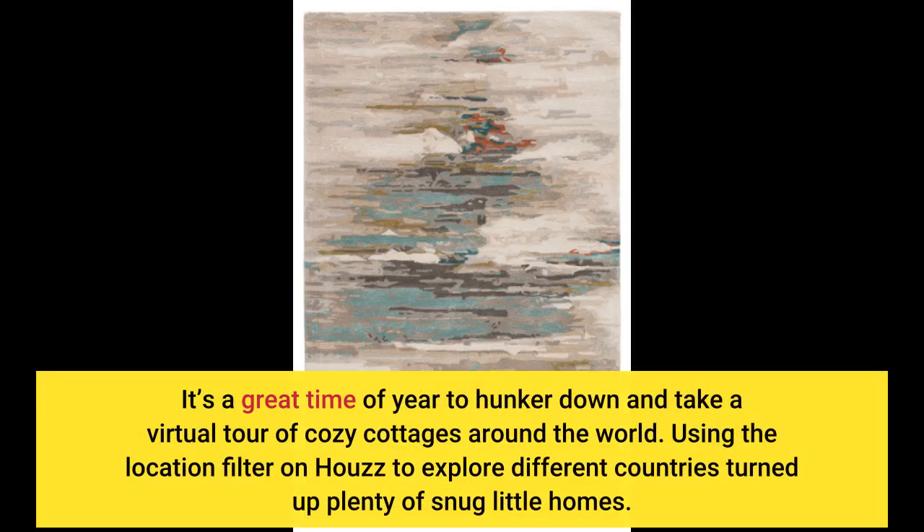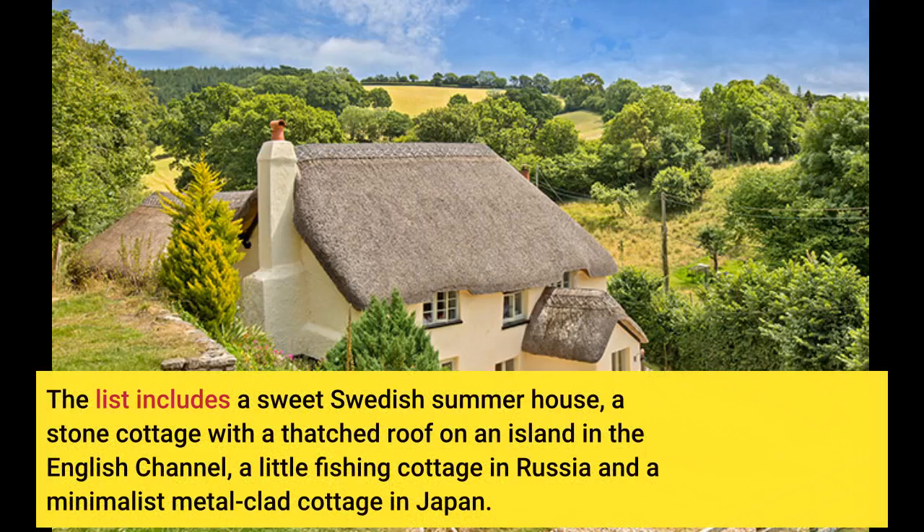It's a great time of year to hunker down and take a virtual tour of cozy cottages around the world. Using the location filter on Houzz to explore different countries turned up plenty of snug little homes. The list includes a sweet Swedish summer house, a stone cottage with a thatched roof on an island in the English Channel, a little fishing cottage in Russia, and a minimalist metal-clad cottage in Japan.